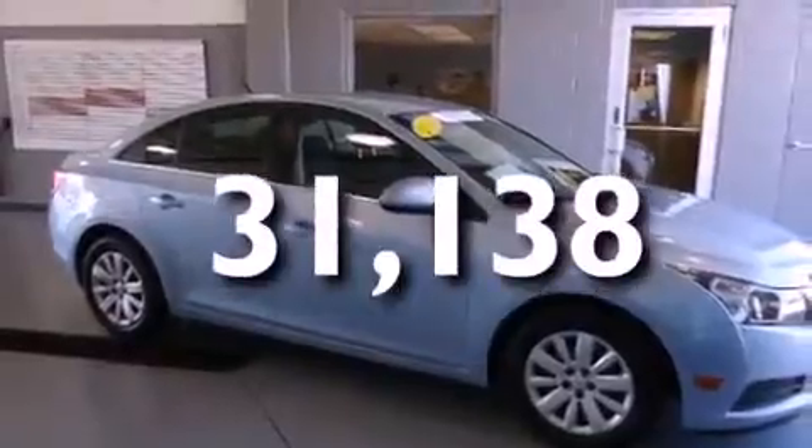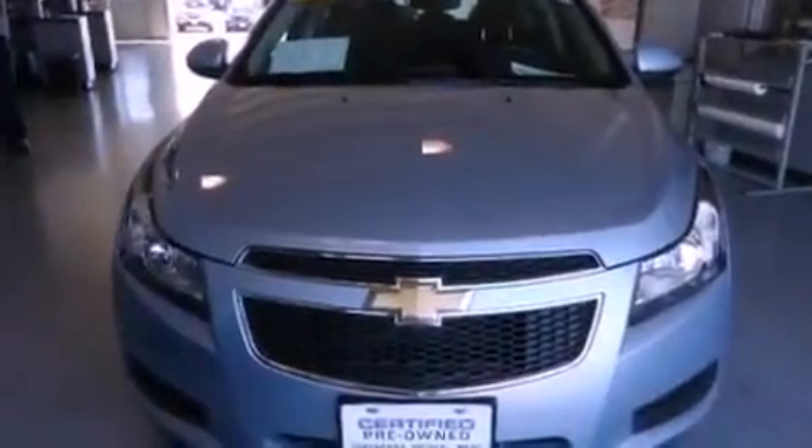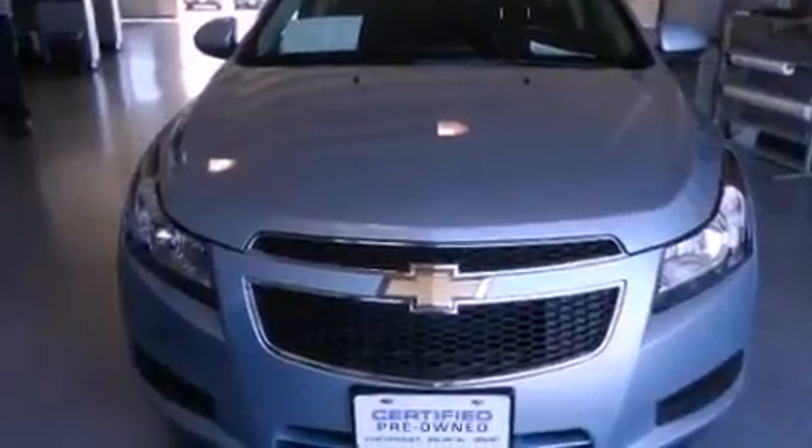With an EPA estimated rating of 36 miles per gallon on the highway, its fuel efficiency will save you time and money.